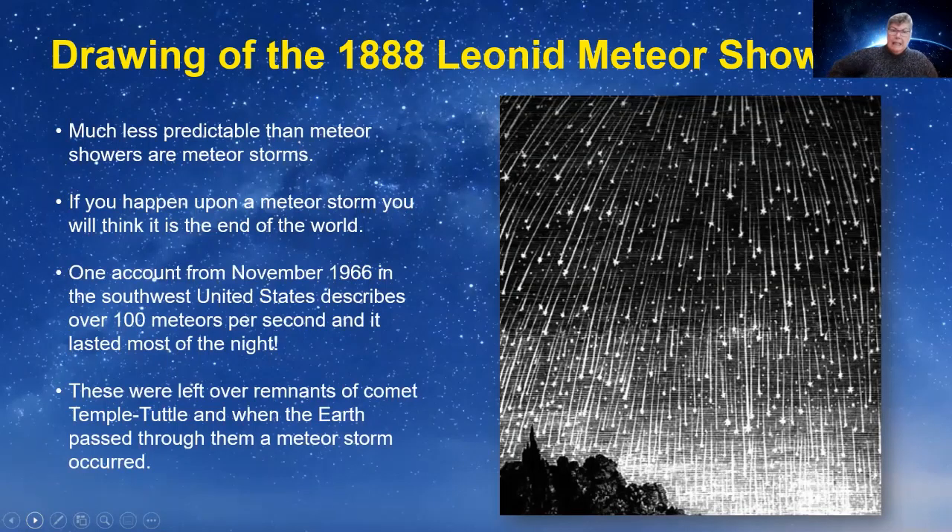This is a drawing from the 1888 Leonid Meteor Shower — much less predictable are these meteor storms, and this was one amazing storm. I did see a meteor shower in the '80s where I thought the whole sky was falling — about 15 minutes with thousands of meteors. There's one account from November 1966 in southwest USA of 100 meteors in a second, lasting most of the night. The Leonids of 1966 were quite spectacular — leftovers of Comet Temple-Tuttle. We can't predict when these storms will happen, which is why it's always worth having a look.